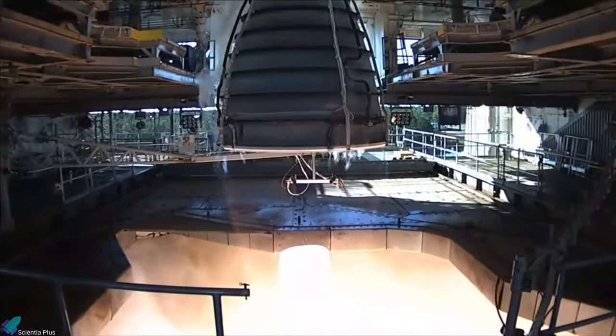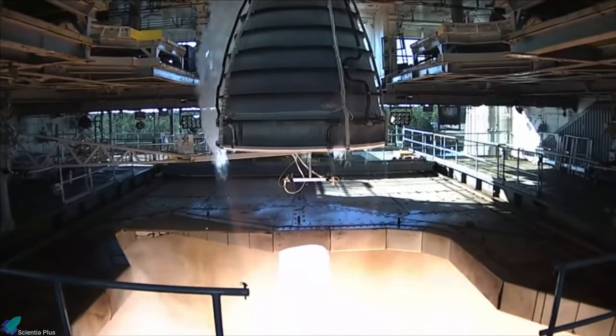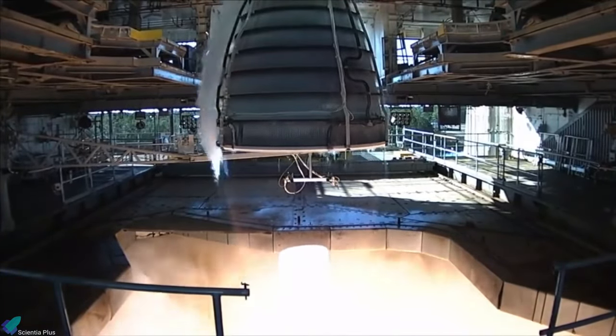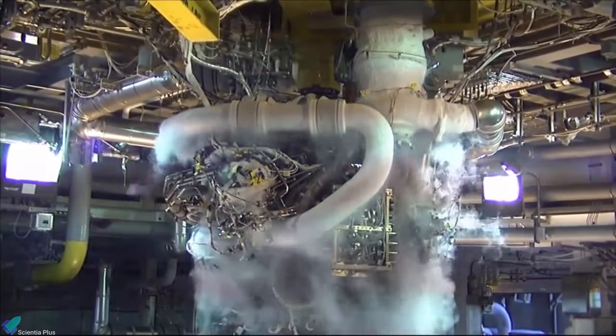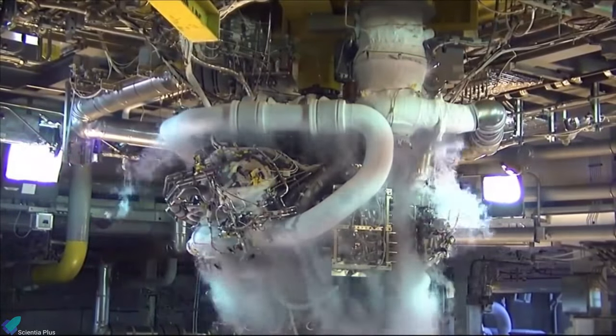Liquid-fueled engines can be throttled and even restarted by pumping fuel and oxidizer into the combustion chamber as desired, but their turbopump feed systems, injection heads, cooling channels, and slosh preventers make them expensive.